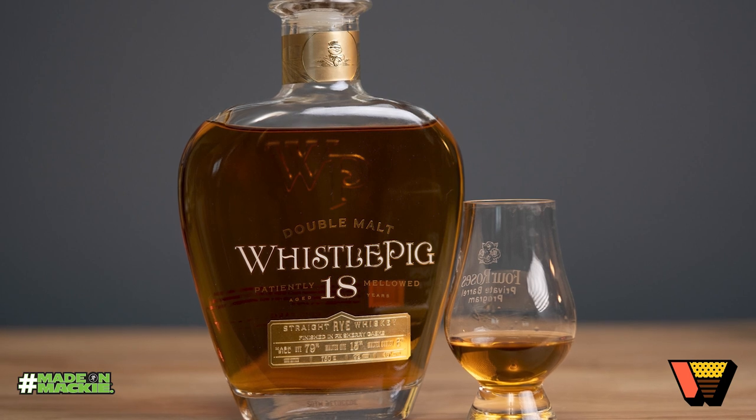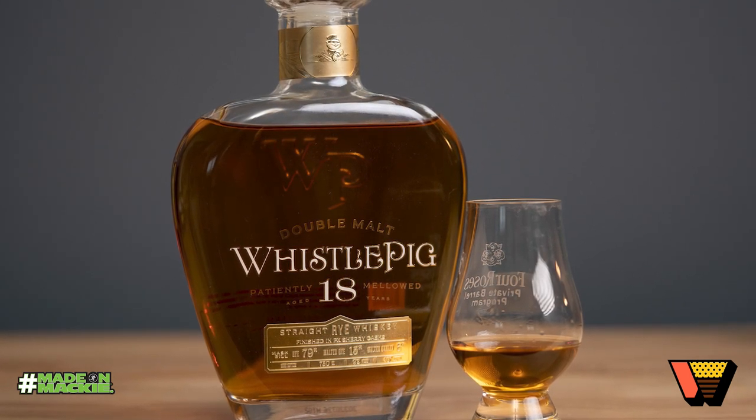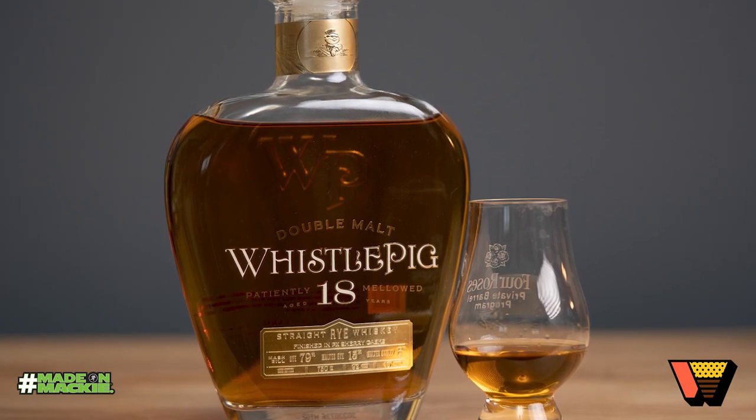You usually hear about single malts, not a whole lot of press about double malts, which is I'm sure why Whistlepig did it — they're a little bit wild, they do some crazy stuff and like to do things most people don't. So without further ado, let's get a couple notes on the nose and dig into some of the more particulars about this 18-year release.